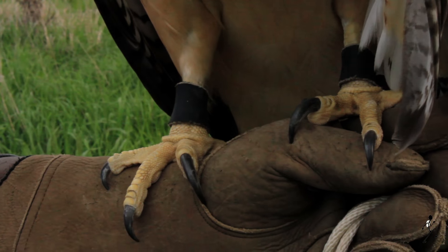They have incredible eyesight — if you had eyesight like a hawk, you would be able to read a book on the other side of a football field. That is awesome! When they've spotted prey, they will attack with a controlled dive at about 120 miles an hour, grabbing their prey with their talons.